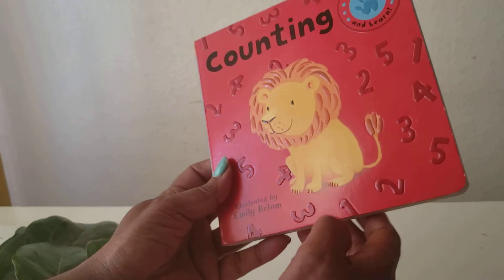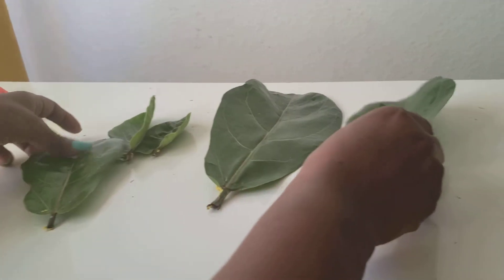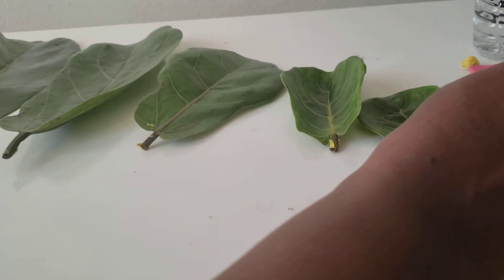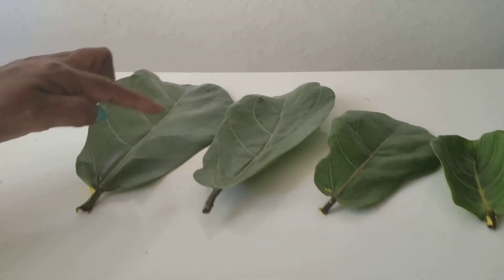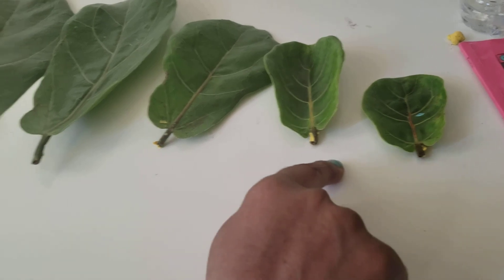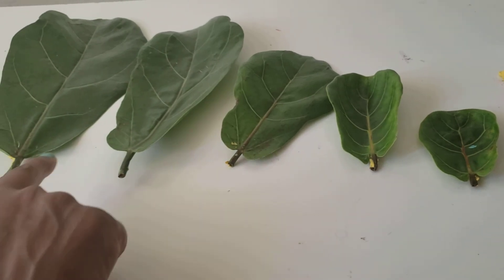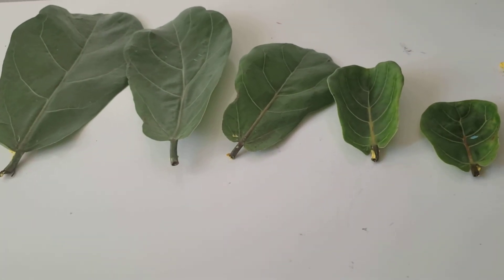Now I'm going to share my leaves. I have one, two, three, four, five — five leaves. So you count. You count Miss Yeshi's leaves and tell your parents how many leaves Miss Yeshi has. Thank you, and tell your parents.